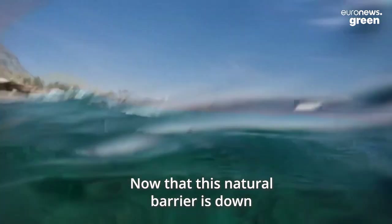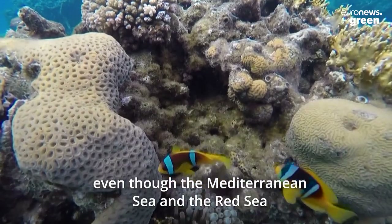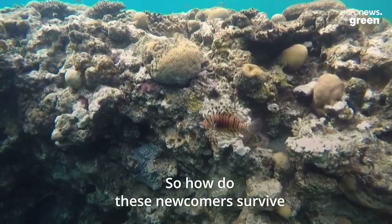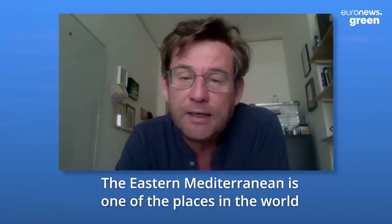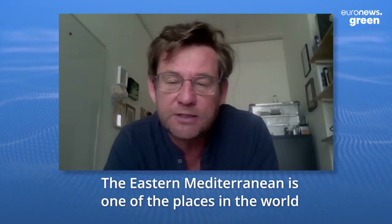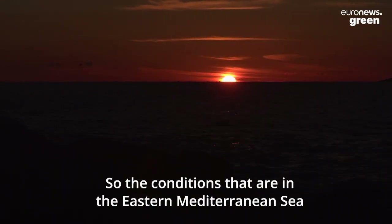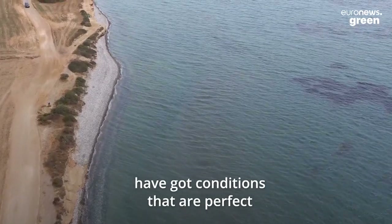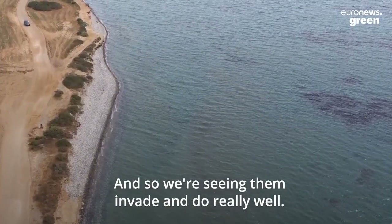Now that this natural barrier is down, more and more species are crossing over, even though the Mediterranean Sea and the Red Sea have very different ecosystems. The Eastern Mediterranean is one of the places in the world that's warming fastest due to climate change. The conditions around Cyprus or Lebanon, for example, have become perfect for many Red Sea species, and so we're seeing them invade and do really well.